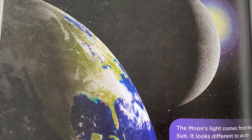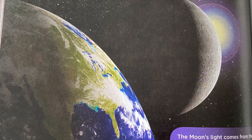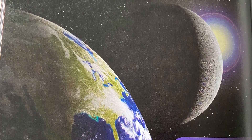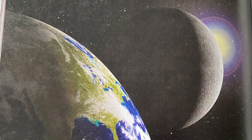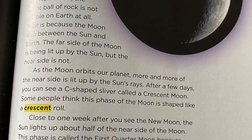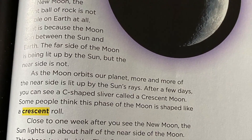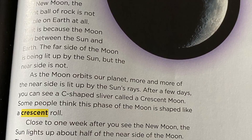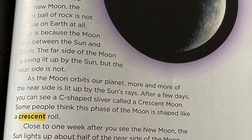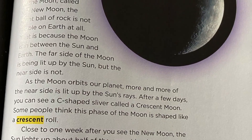Why does the moon change shape? During any 29- or 30-day period, the moon's appearance seems to gradually change and then return to its original shape. But the moon is not really changing at all. What you are seeing is the moon being lit up by the sun's rays in different ways on different days. What causes these differences? Changes in the positions of the moon and Earth. In the first phase of the moon, called the new moon, the giant ball of rock is not visible on Earth at all because the moon is in between the sun and the Earth. The far side of the moon is being lit up by the sun, but the near side is not. As the moon orbits our planet, more and more of the near side is lit up by the sun's rays.